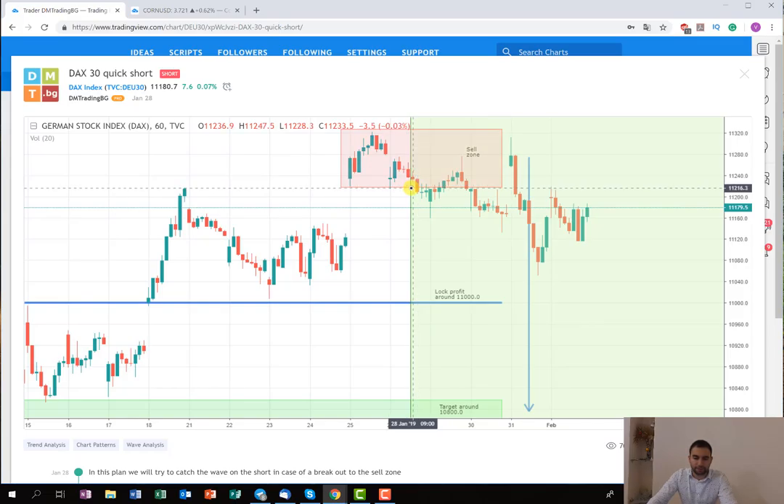Then we decided to wait and see what was going to happen. You cannot see it here, but if you want you can check it on the live signal. The stop loss was located somewhere around the level here. On the next day the price started to go further down, but after that all the European markets started to go rapidly higher, so the German index started also to rise.